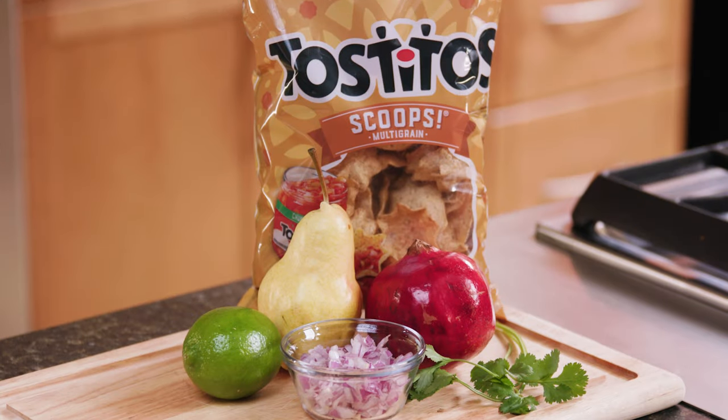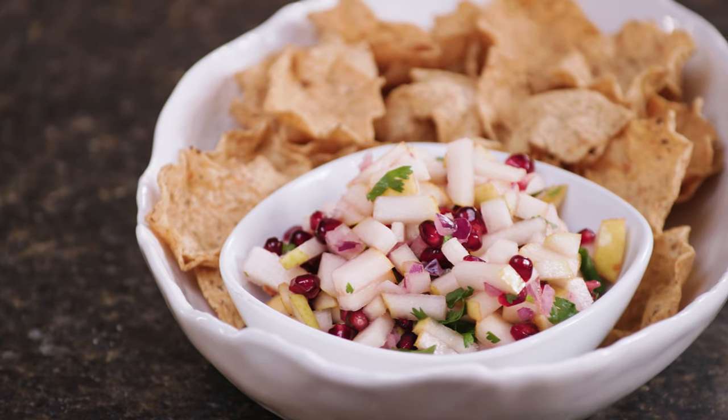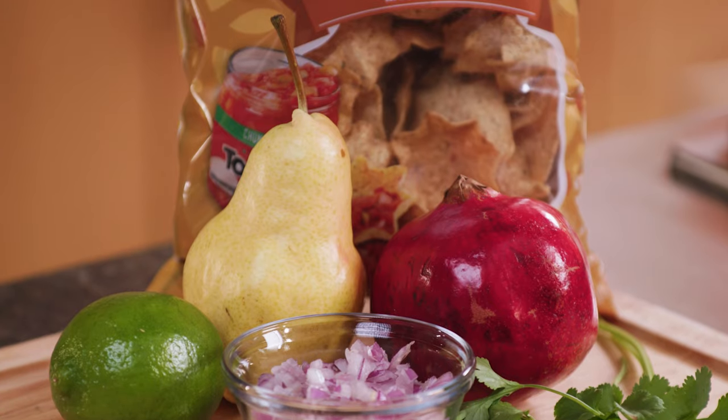Cutting back on sweet treats in the new year isn't easy. Begin your fresh start and keep cravings at bay by eating more fresh produce. Hi, I'm Erin Good, a Hy-Vee Registered Dietitian. And today on Hy-Vee Healthy You, I'll show you how to enjoy more fresh, in-season produce to satisfy your sweet tooth with only five ingredients.